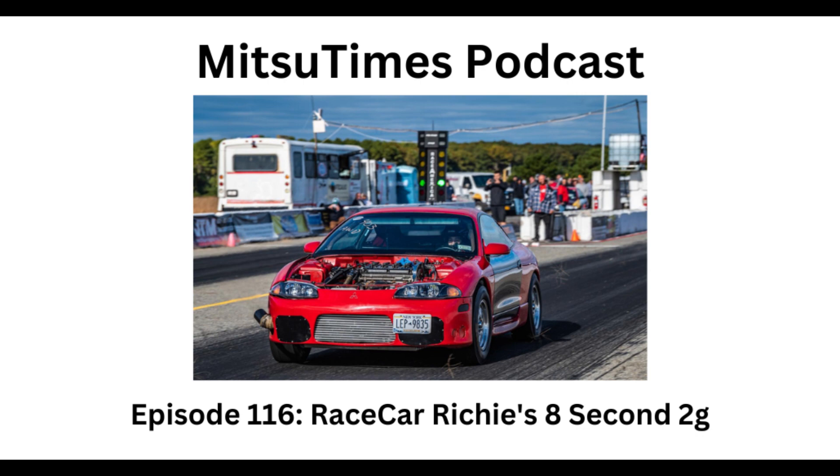I'm waiting on a parachute mount from Boosted Fabrication because I'm going over 150 mph now. The fastest pass was an 8.97 at 150, but I've also run a 9.0 at 154. That day I was revving the motor to 9,250 RPM and the head gasket was also on its way out.